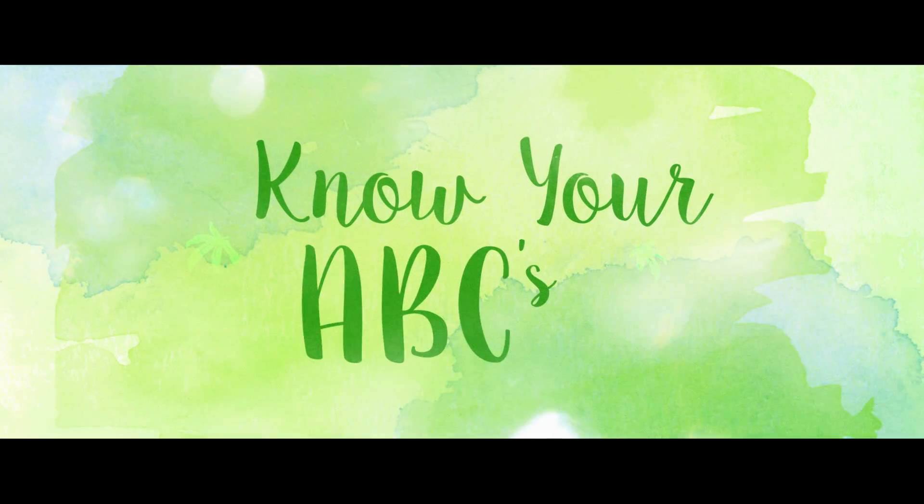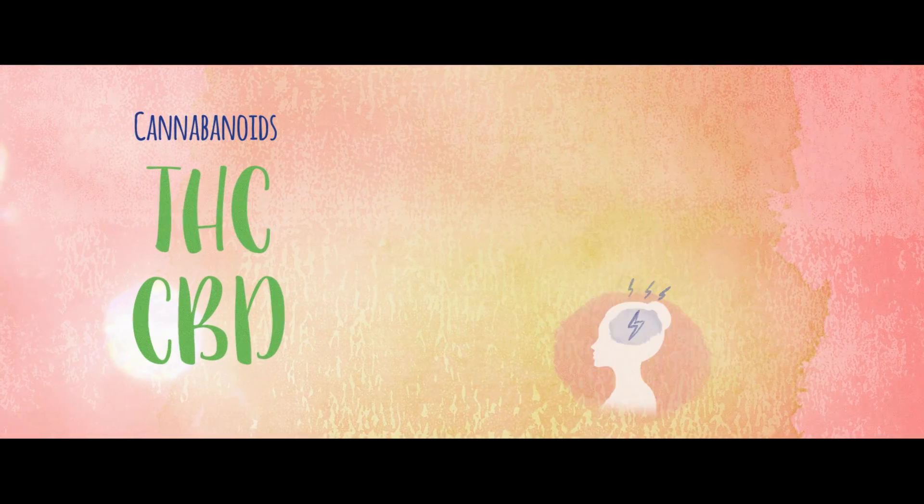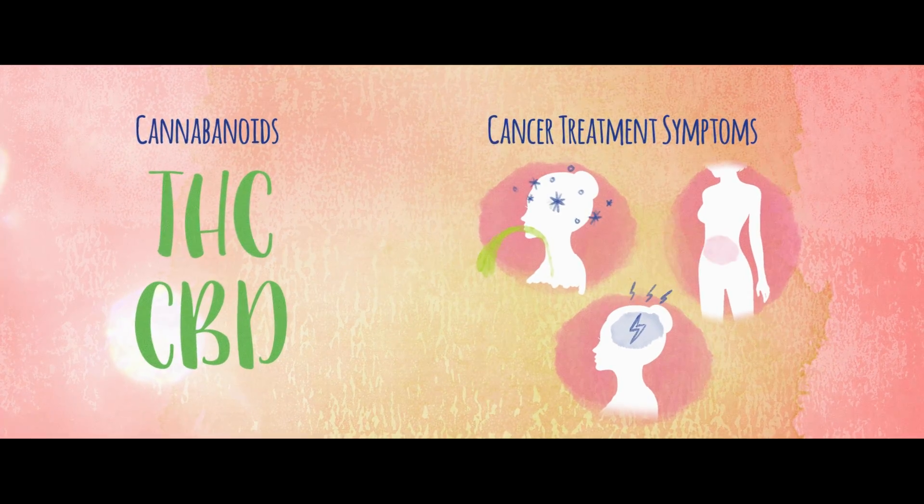Welcome to your very own personal dose of medical cannabis education. Today we're talking cannabinoids. Cannabinoids are considered to be a magic ingredient in cannabis. Specific cannabinoids like THC and CBD can help alleviate symptoms and side effects of cancer treatment, but just how exactly do they work?